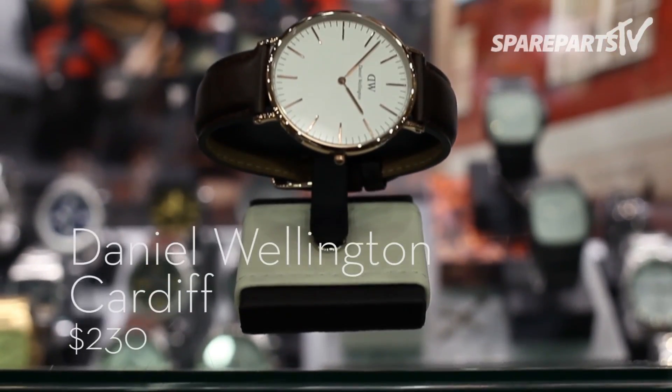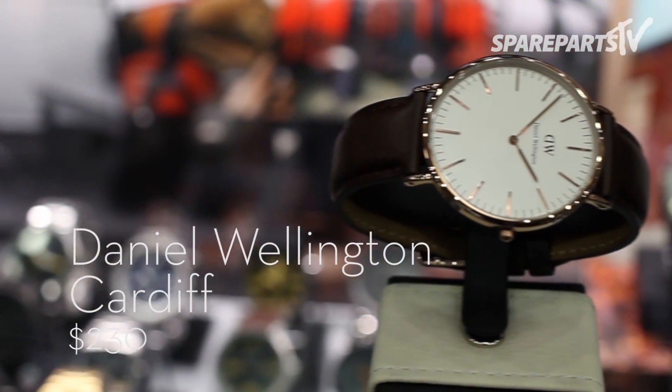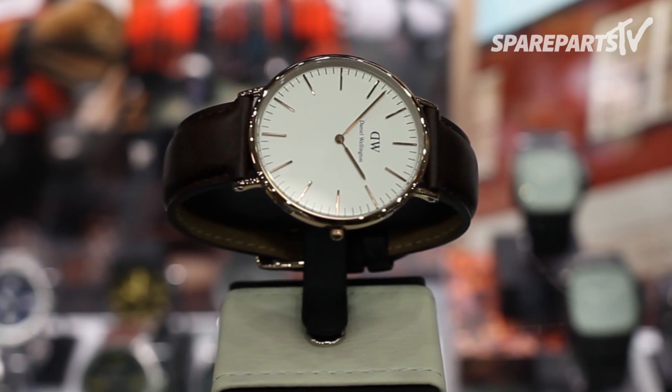The Cardiff is a truly classic timepiece from Daniel Wellington. It features a simplistic yet stylish face set on a brown leather strap. This timepiece is super thin, so it sits really close to your wrist and accentuates that classic style.